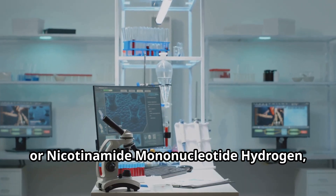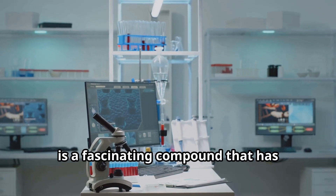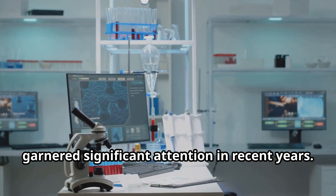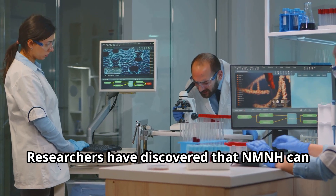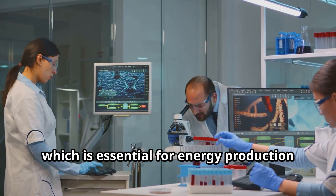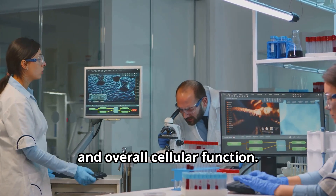NMNH, or nicotinamide mononucleotide hydrogen, is a fascinating compound that has garnered significant attention in recent years. Researchers have discovered that NMNH can significantly enhance the levels of NAD+ in the body, which is essential for energy production and overall cellular function.